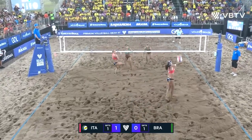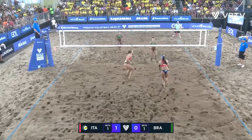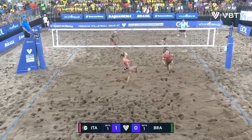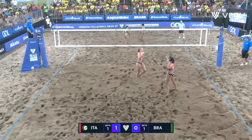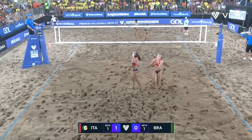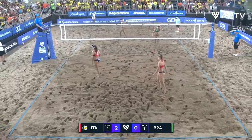Set to the middle. Well read from Menegati. Had that in control, but big block — and you said about timing before. My goodness me! How did she do that from there? That was brilliant!